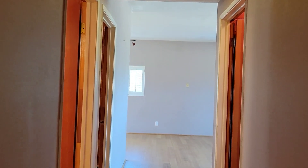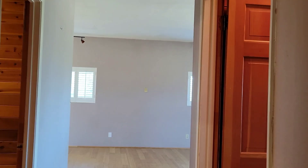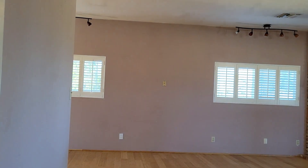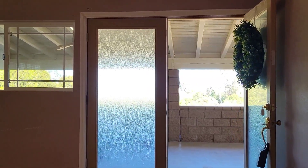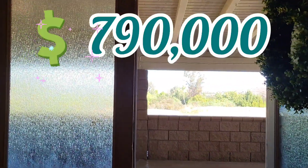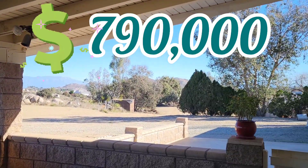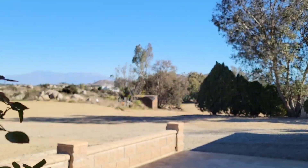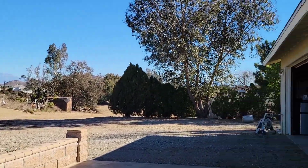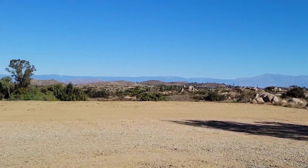Remember: 6.4 acres with a house with 2,000 square feet in Gavilan Hills, and the price is only $790,000. 790 — and all this will be yours. You are going to be the very proud owner of this beautiful ranch.